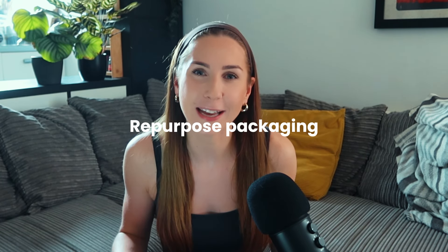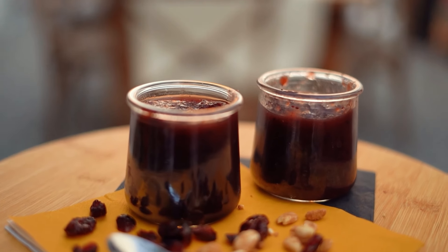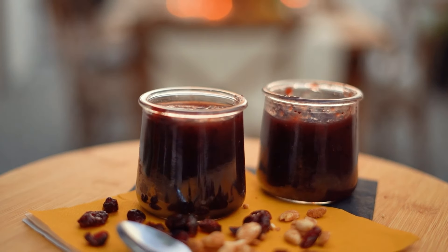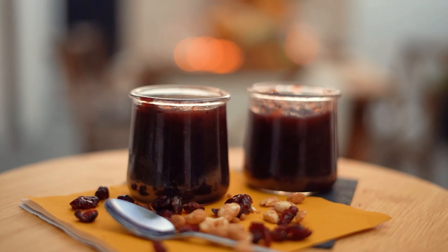One last tip — not really a money-saving tip for snacks but a repurposing tip: make sure you are repurposing any packaging or jars you might have, for example jars from nut butters or jam jars. Wash them out and use them again — they're so useful, really good for the environment, less wasteful, and they can be used as storage for other snacks.